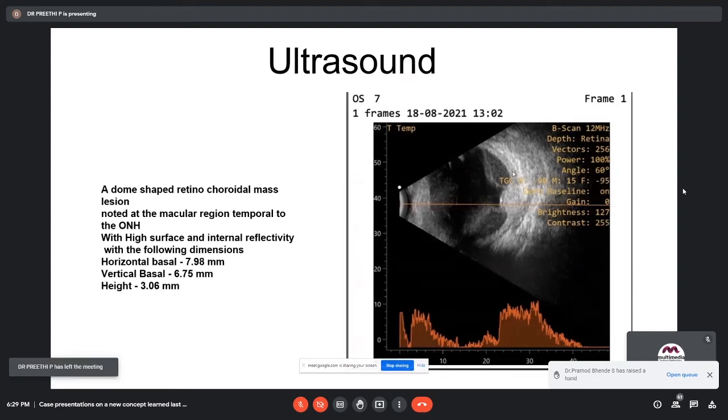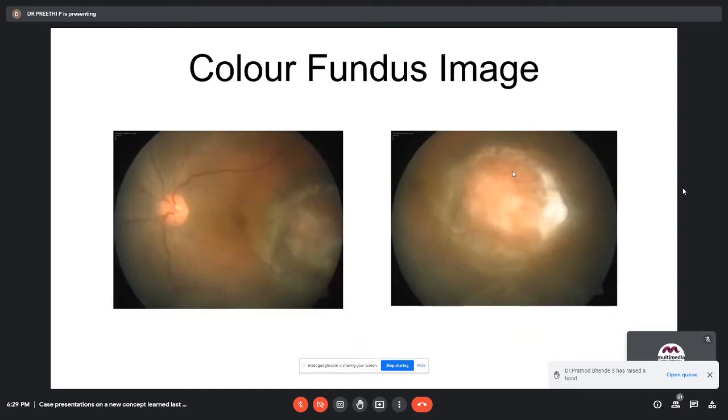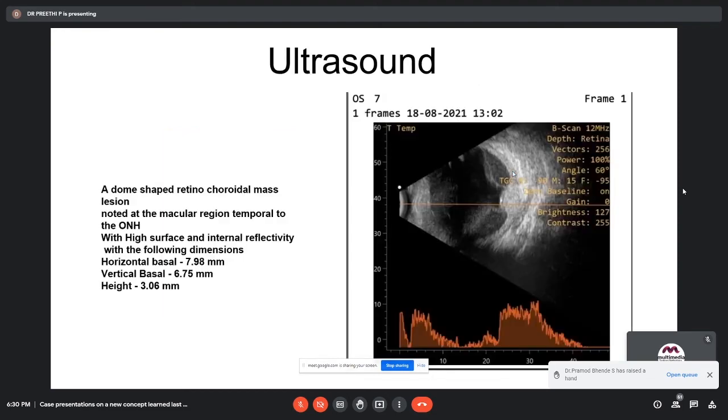The main atypical feature is the scleral widening immediately posterior to the tumor. Faculty asked to see the image again and inquired about prior treatment — the patient had received oral steroids, ATT, and anti-VEGF injections. It was noted that injections and post-TTT treatment can cause surface changes as seen at the superior margin. One faculty member suggested the apparent ecolucency might actually be the inferior oblique muscle imaged on this longitudinal scan rather than true pathological widening.